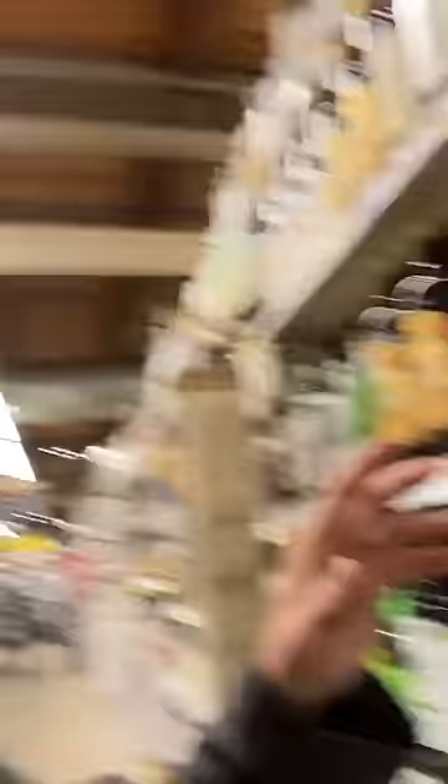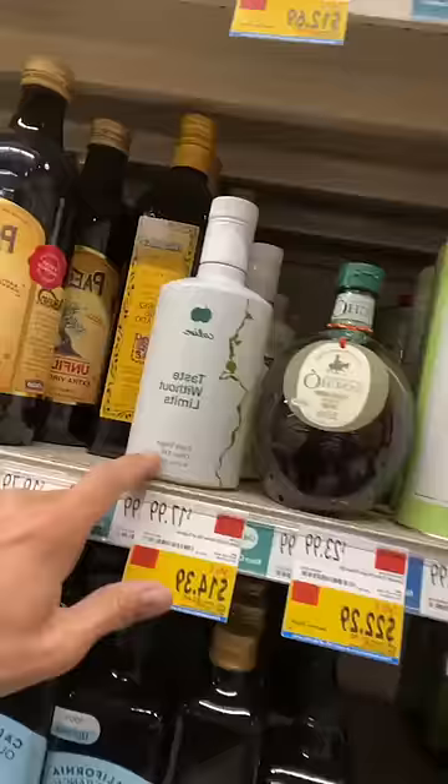Now if I don't actually see the mono varietal listed, that doesn't impress me — I can't tell what kind of olives came out of that bottle. This one is a Hojiblanca, and that's not what I'm looking for. I am looking for Koroneki, Pikual, and Moriolo.